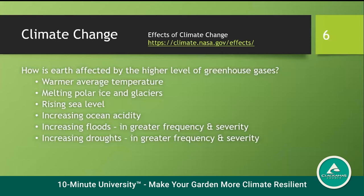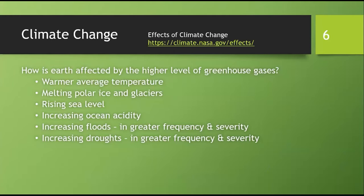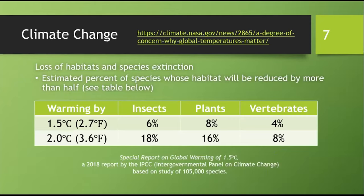I think by now all of us are familiar with them. This includes higher average temperature, melting polar ice, rising sea level, and in many parts of the US floods and droughts of greater frequency and severity. Gardeners know firsthand how these changes have made weather less predictable and gardening more challenging. These changes affect all species on Earth. Experts on the IPCC, the Intergovernmental Panel on Climate Change, studied more than 100,000 species.